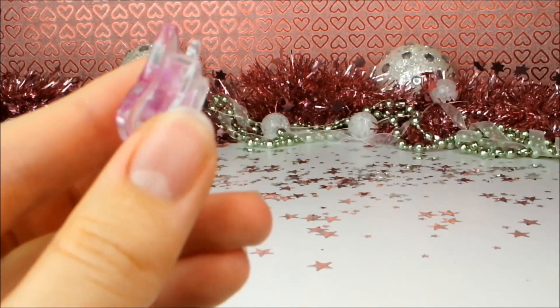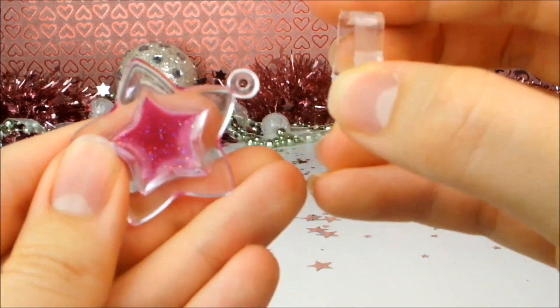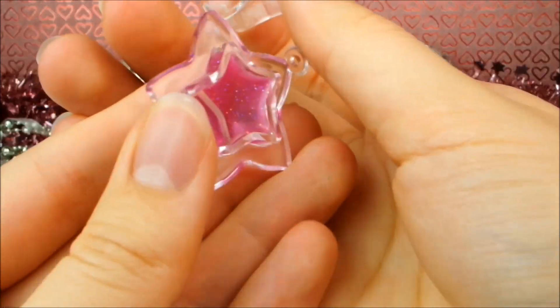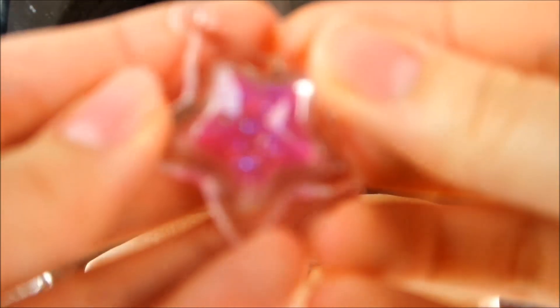I think it must open here — ah, I'm right, it does! Ta-da! I'll have to try it on. Here we go. Here I am again, and here is the star-shaped lip gloss. Let's try it on — just gotta take off the back there.